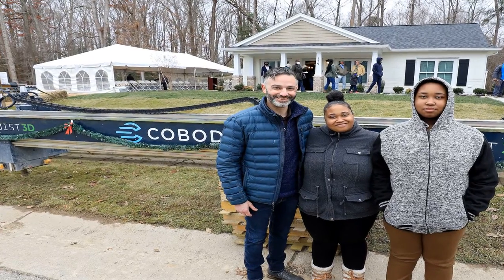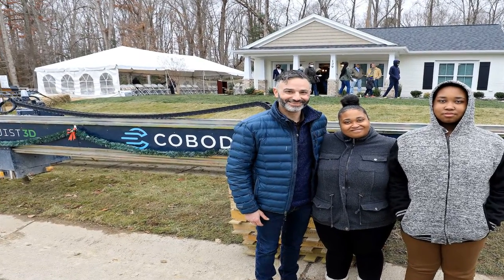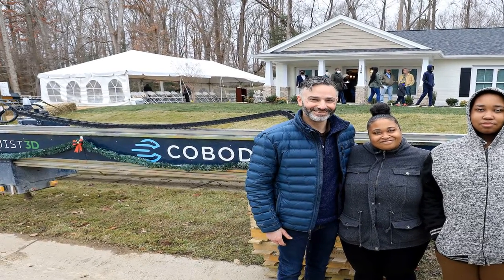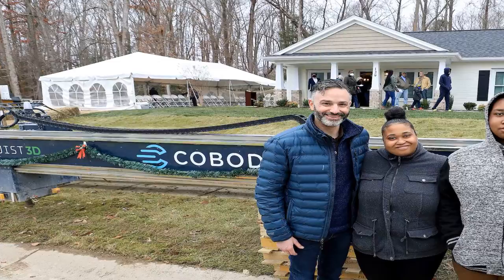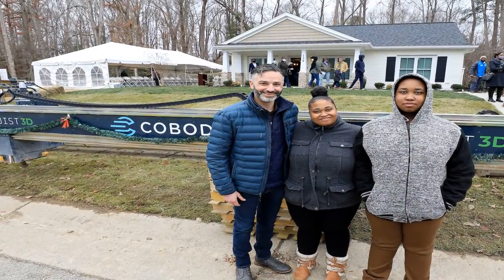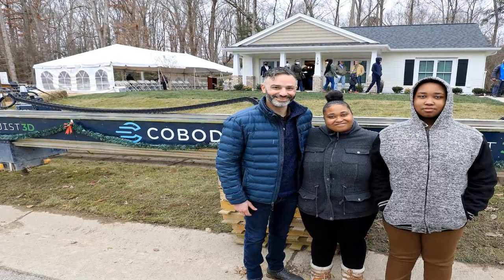Home ownership has been a long-time goal for April Stringfield. Now, after years of hard work, the Virginia native and single mom finally realized her dream when she and her son moved into Habitat for Humanity's first completed 3D-printed home on December 21.